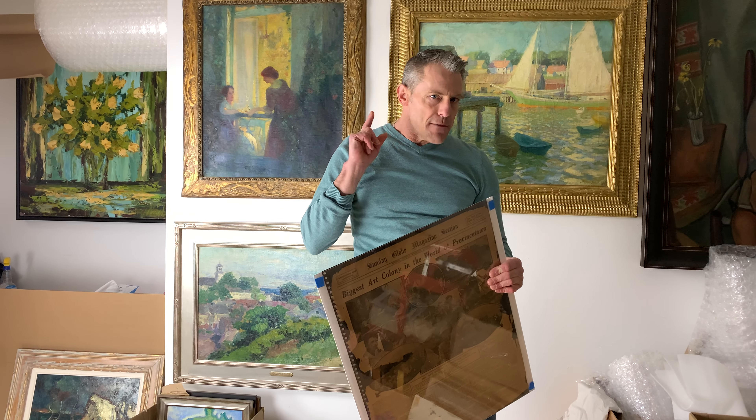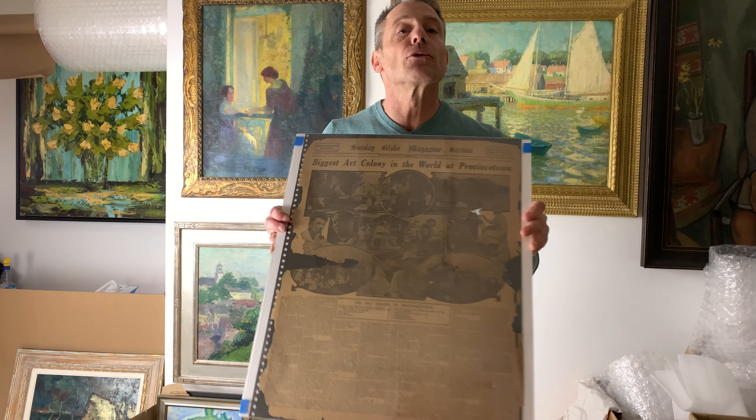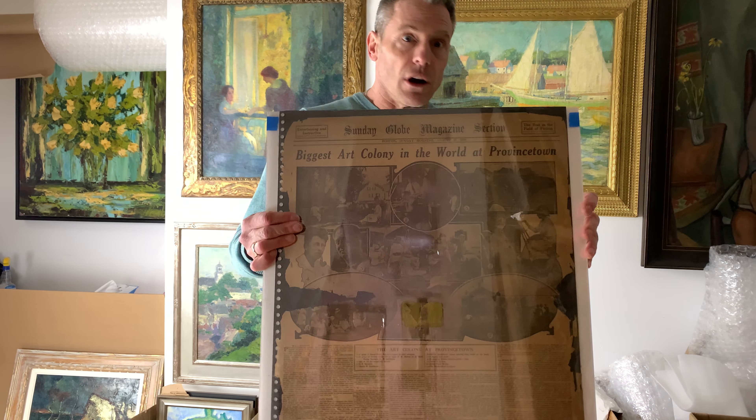I'm really excited, it's auction time, March 6th. I've got so much I want to say today. I wanted to talk to you about the history of Provincetown and why you're collecting Provincetown art. Historical Provincetown art — Provincetown used to be, if you may not know, the largest art colony in the world.